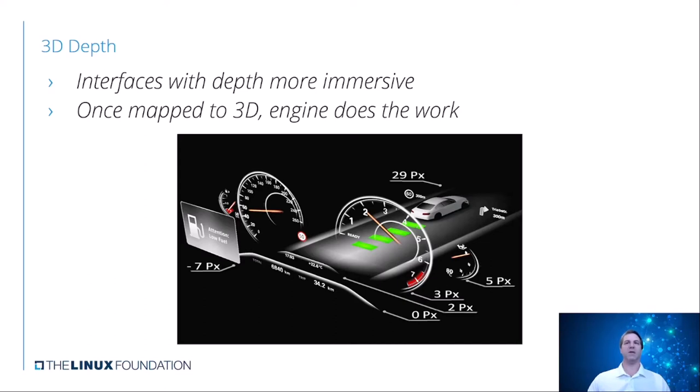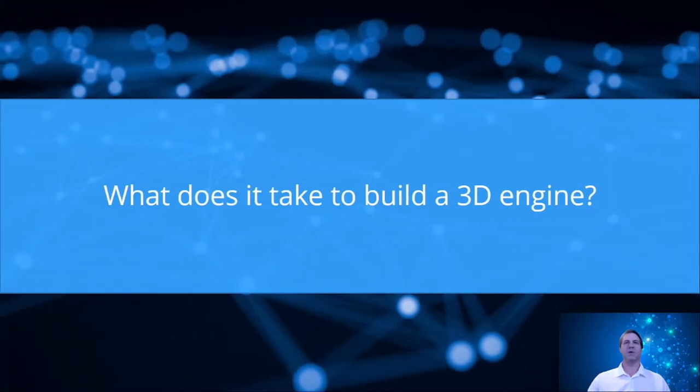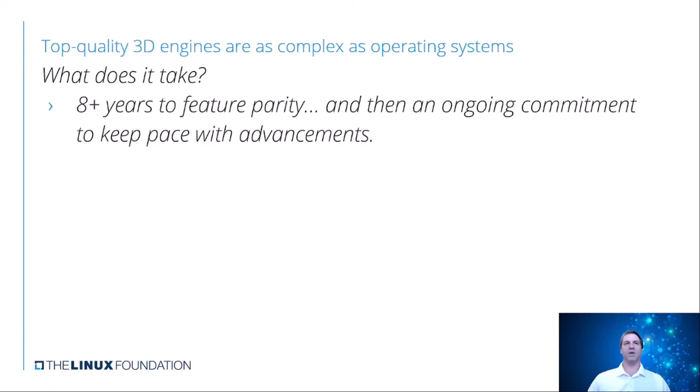So while I'm talking about engines, let's talk about what does it really take to build a 3D engine? They're really as complex as operating systems, if you think about it. If you want to build one that has all the pieces, you're looking at about eight or more years to actually get feature parity. Then you have to have an ongoing commitment to keep pace with advancements—newer chips coming out, newer features and capabilities, newer sensors. All of these elements have to go into it. When we talk about a 3D engine, it doesn't just mean just for cars—it has to do with simulation, AI, power, games, anything you can think of.